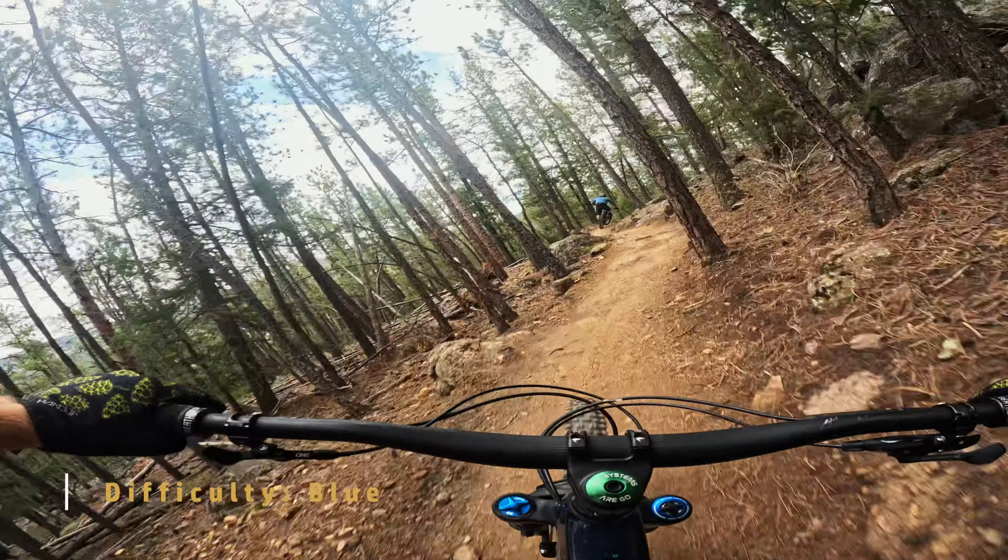If you're a beginner and you're riding this trail, the hardest part will be the rock gardens. They are blue rock gardens, but they'll push you if you're a beginner.